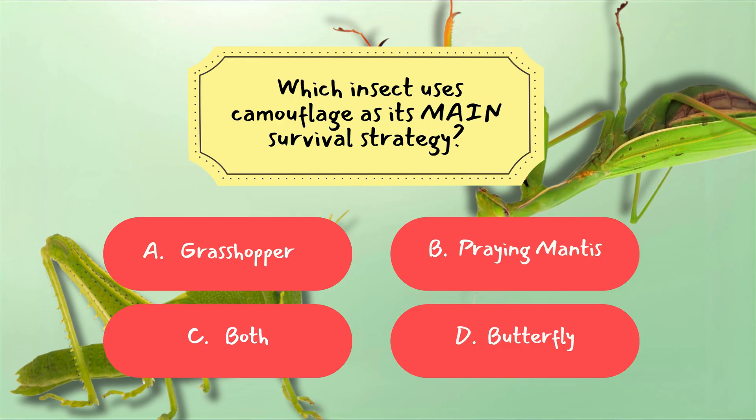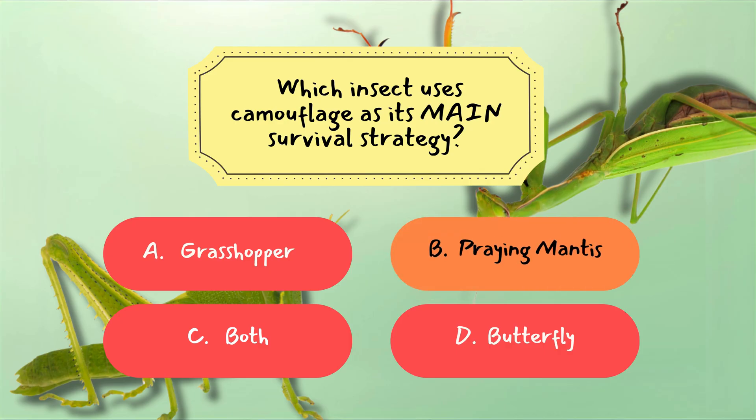Correct answer: B. Praying Mantis. Praying mantises rely heavily on camouflage because they are ambush predators. They blend into leaves and branches as they wait patiently for prey. Silence plus disguise equals survival.